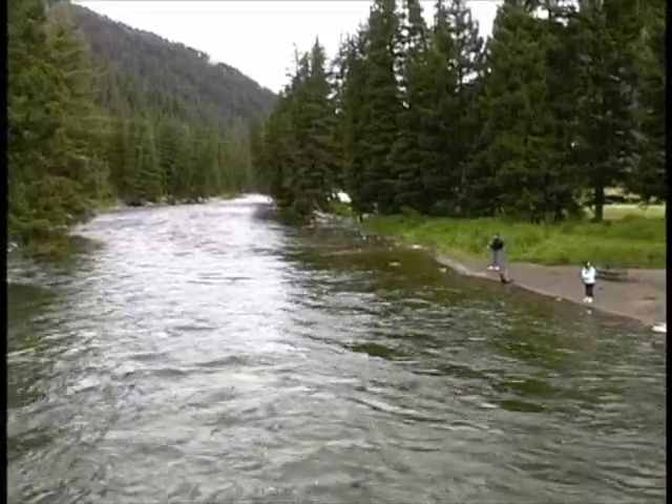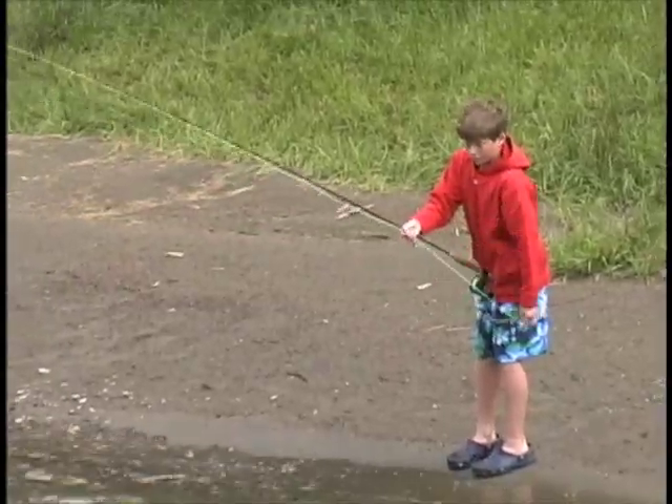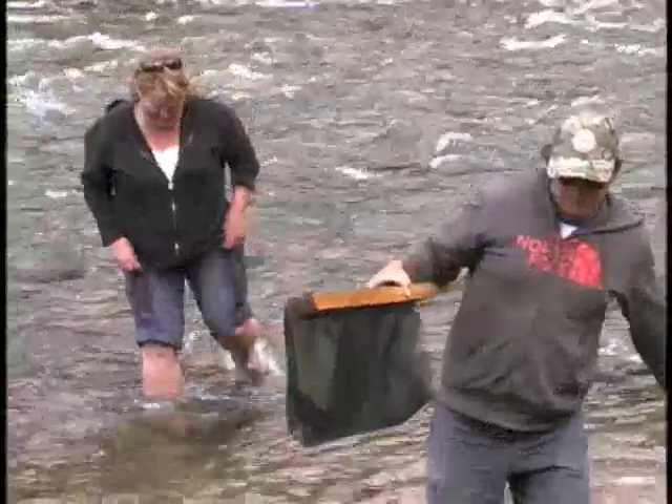A sweet fishing hole, offering an opportunity to very possibly catch a trout. Of course, catching fish is only one aspect of the magical sport of fly fishing.